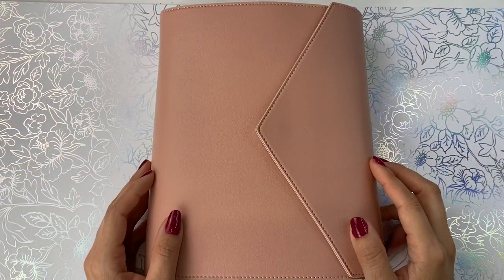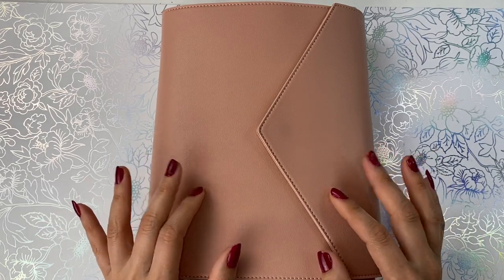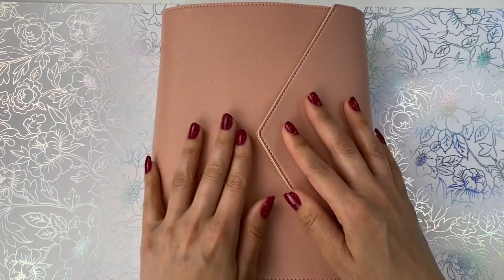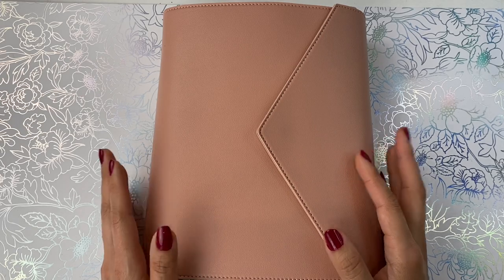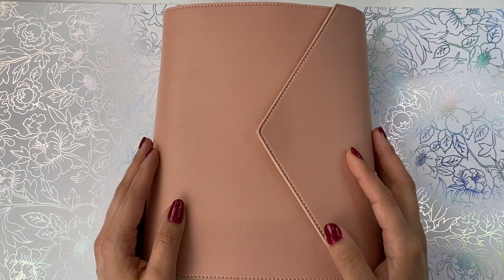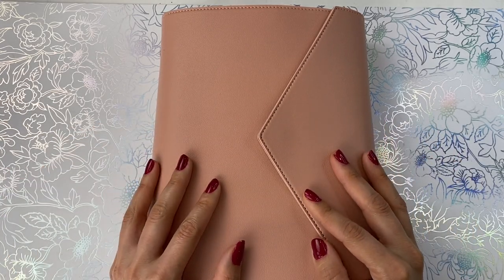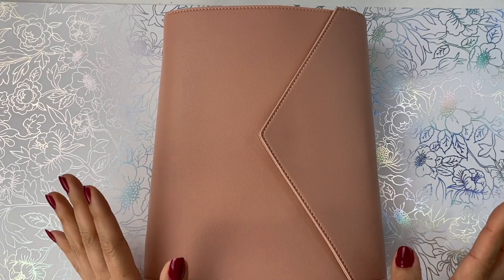Hi everyone and welcome back to my channel, my name is Jenny. Thank you so much for joining me here today on a new video. Today's video will be a small flip through my A5 agenda, my life planner by Erin Condren, and I'm going to show you how I created some tabs that are in here. Thank you guys so much for subscribing — you guys are amazing and I'm truly grateful. If you're just passing through, I hope you subscribe and join the family!